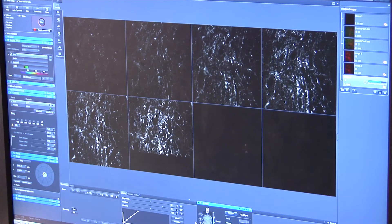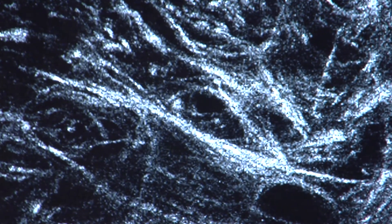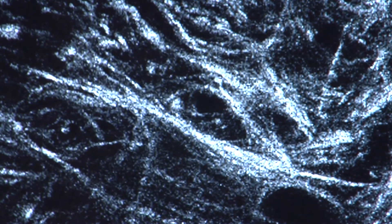Collagen fibers that surround and connect to cancer cells have distinctive patterns that can be seen using advanced microscopes. In an aggressive breast tumor, the collagen fibers have a different structure than in a non-aggressive tumor — a benign tumor.